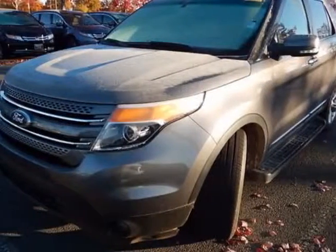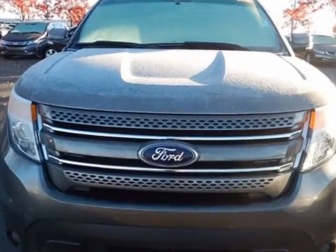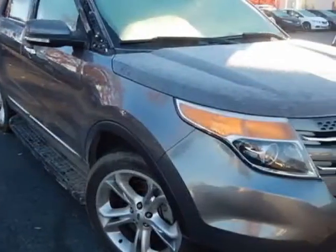Come take a look at this 2014 Ford Explorer. This Explorer has just under 52,000 miles. For your protection, a service contract is available.